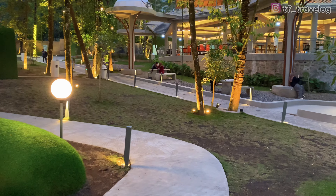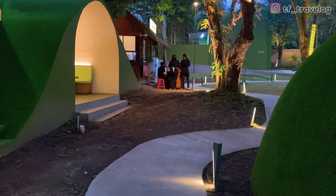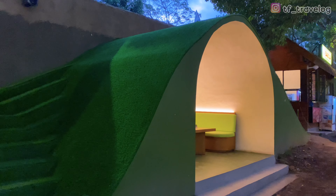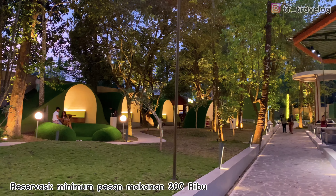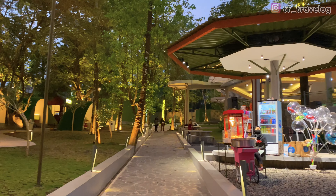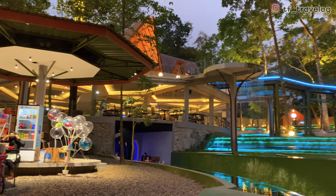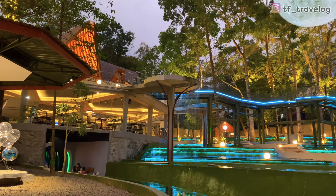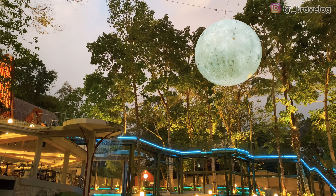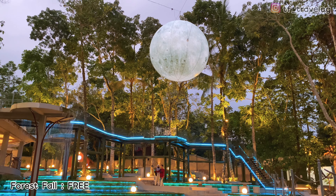Di sini ada bukit-bukit kayak Bukit Teletabis, yang di dalamnya ada tempat duduk untuk tamu restoran. Untuk reservasi di tempat duduk itu Travelers harus membeli menu-menu di restorannya, minimumnya 300 ribu rupiah. Di sebelah kanan ada berjajanan juga, ada popcorn seharga 10 ribu per cup. Di sebelahnya lagi ada spot foto menarik, ini adalah Supermoon dan juga Forestfall. Untuk Forestfall-nya ini free.